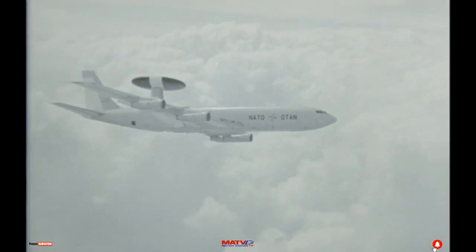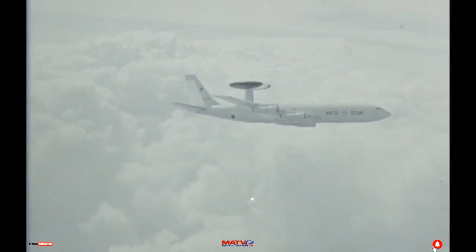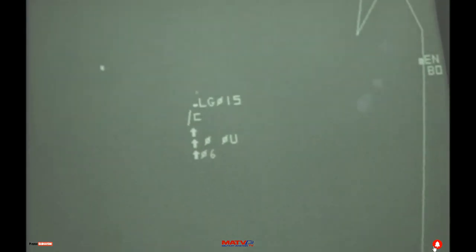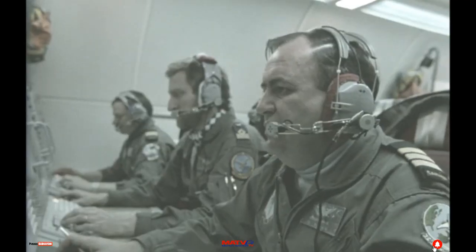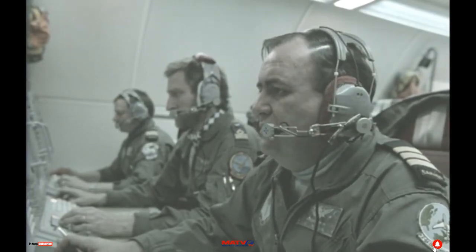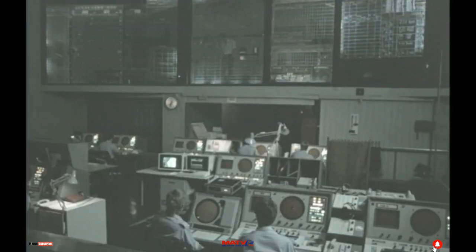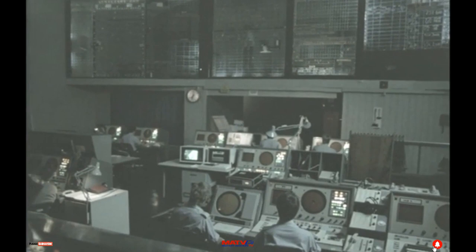Airborne and on station in its orbit area is Magic 5-0. The crew's tactical director makes contact with Norwegian ground radar. 'Red Pipe, Red Pipe, this is Magic 5-0.' 'Magic 5-0, Red Pipe here. Go ahead.'